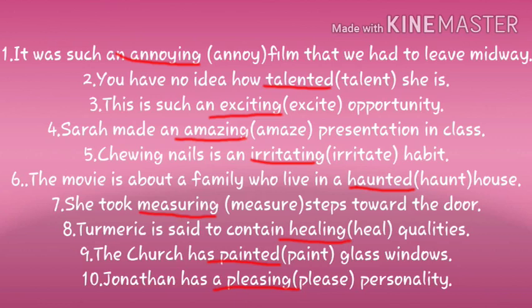She took ___ steps towards the door. Bracket: measure. Answer: measuring steps towards the door. Turmeric is said to contain ___ qualities. Bracket: heal. Answer: healing qualities. The church has ___ glass windows. Bracket: paint. Answer: painted glass windows. Jonathan has a ___ personality. Bracket: please. Answer: Jonathan has a pleasing personality.